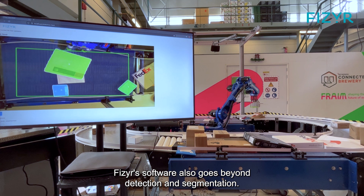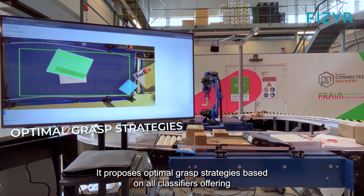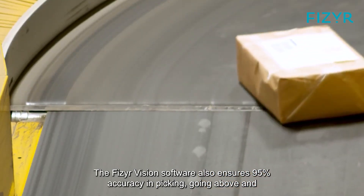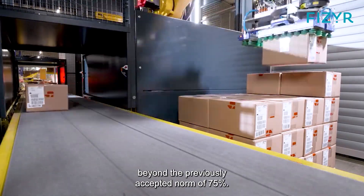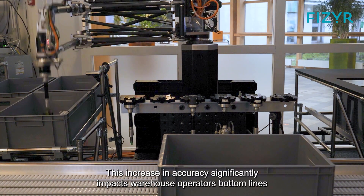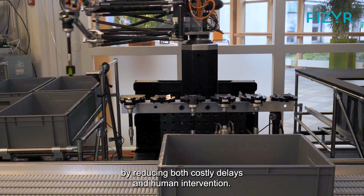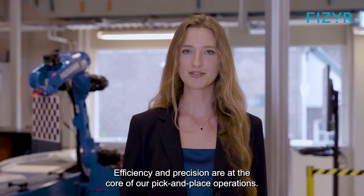Vizier's software also goes beyond detection and segmentation. It proposes optimal grasp strategies based on all classifiers, offering configurability for your preferred gripper. The Vizier Vision software also ensures 95% accuracy in picking, going above and beyond the previously accepted norm of 75%. This increase in accuracy significantly impacts warehouse operators' bottom lines by reducing both costly delays and human intervention. Efficiency and precision are at the core of our pick-and-place operations.